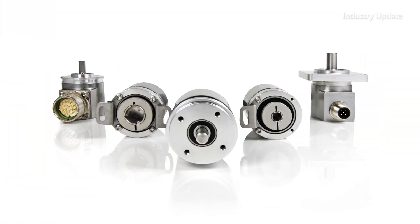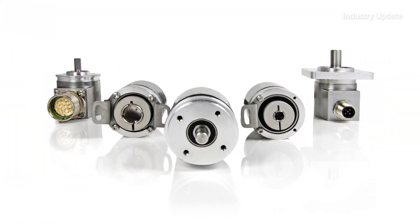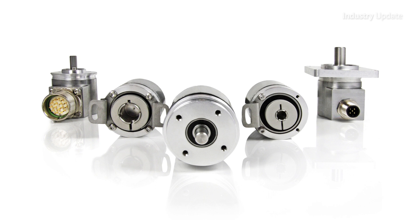Hi, I'm Tim Webster. The solution is Positile's new magnetic series of rotary encoders, available in Australia from Plant Control and Automation.